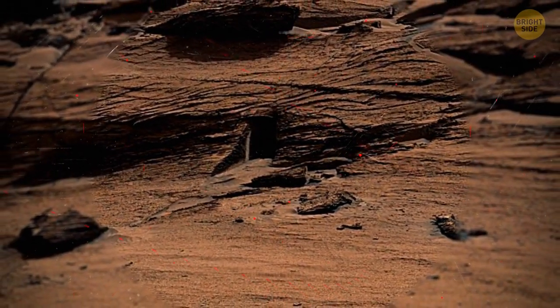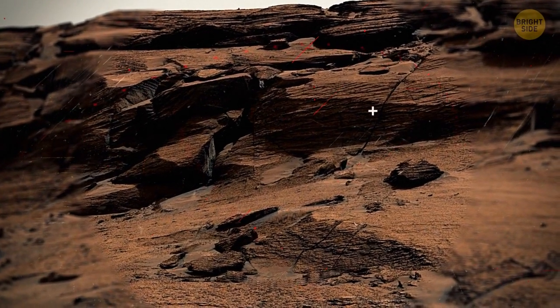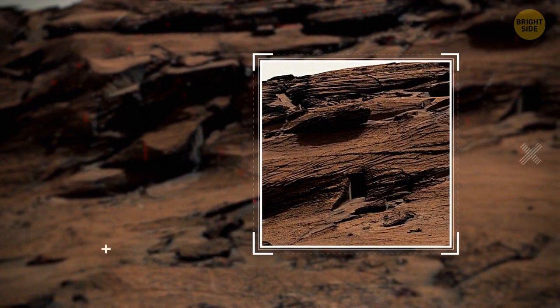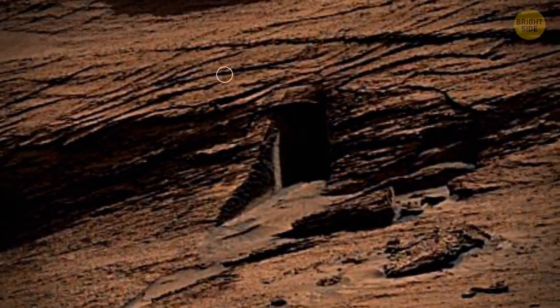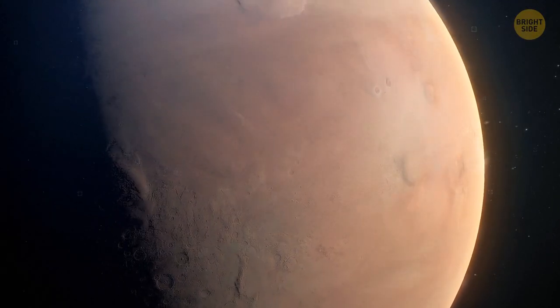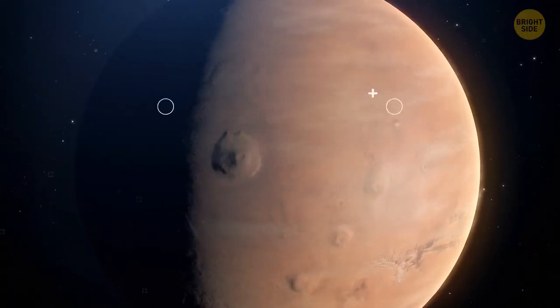See those cracks? That's how rocks weather on the Red Planet. This small cave probably formed when several fractures crossed the strata. A pretty large boulder might have fallen out under its own weight, creating the door-shaped opening. This theory is quite plausible, because even though the gravity on Mars isn't as strong as on Earth, it's still strong enough to do it.